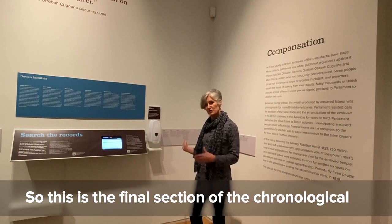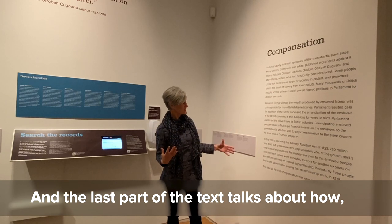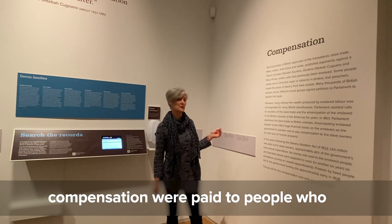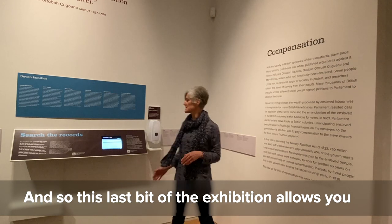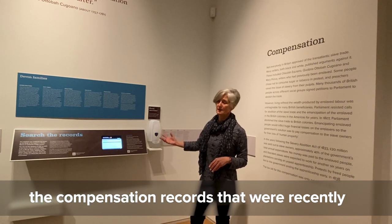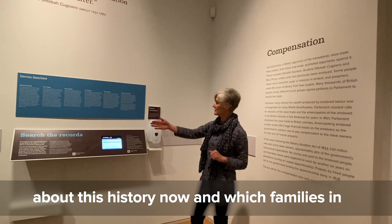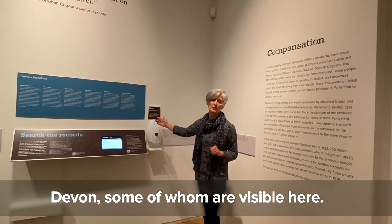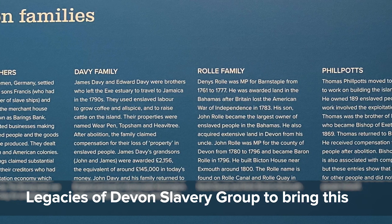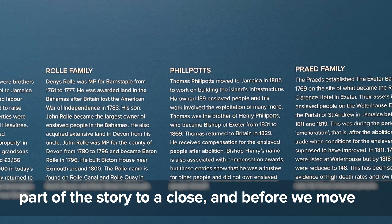This is the final section of the chronological part of the show, bringing us up to 1900. The text discusses how enormous amounts of compensation were paid to people who had been involved in plantations in order to bring abolition. The exhibition features a digitised database of compensation records, allowing visitors to find out much more about this history — in particular, which Devon families were connected, based on research by the Legacies of Devon Slavery Group.